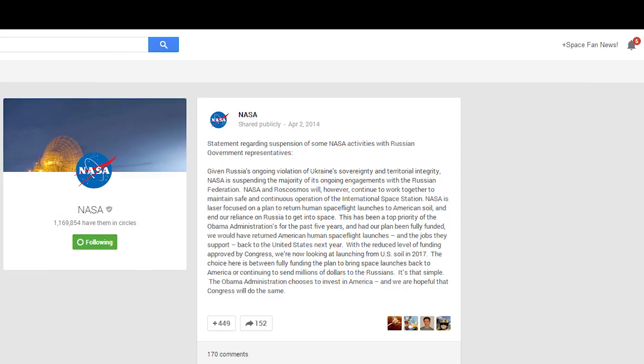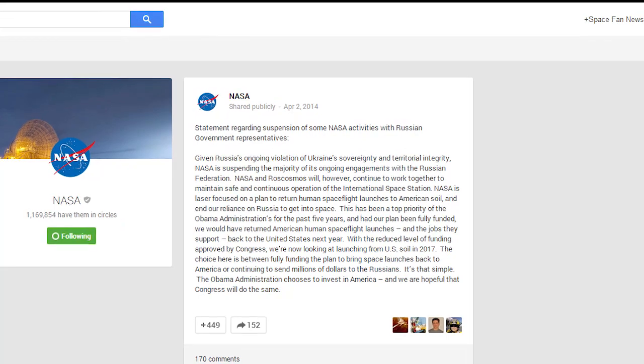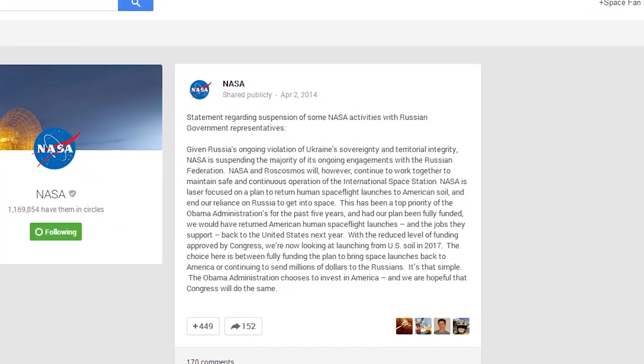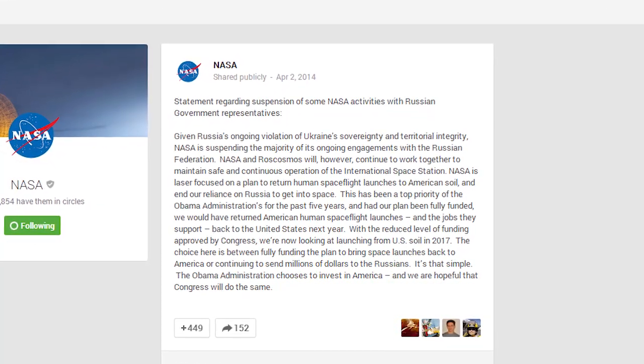On the 2nd of April, NASA issued a public statement regarding the leaked memo and its workings with the Russians. The statement reads in its entirety: 'Given Russia's ongoing violation of Ukraine's sovereignty and territorial integrity, NASA is suspending the majority of its ongoing engagements with the Russian Federation. NASA and Roscosmos will, however, continue to work together to maintain safe and continuous operation of the International Space Station.'